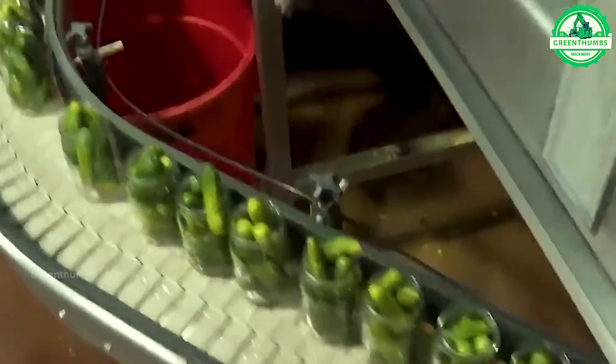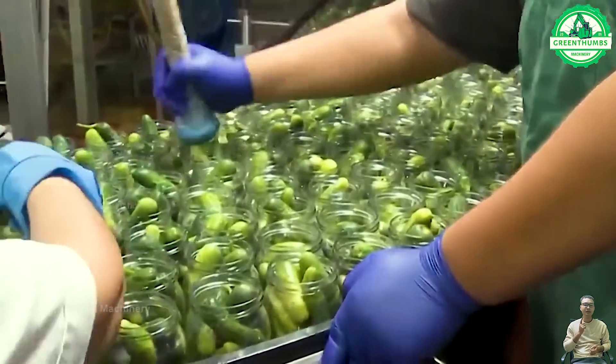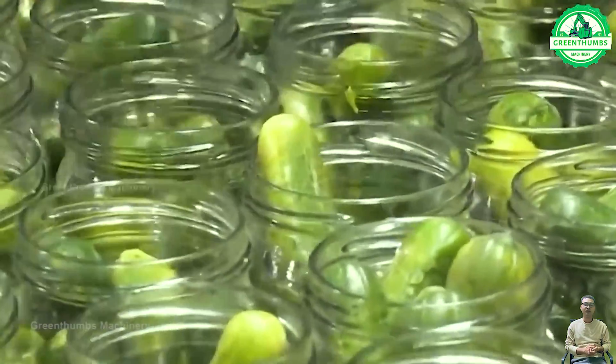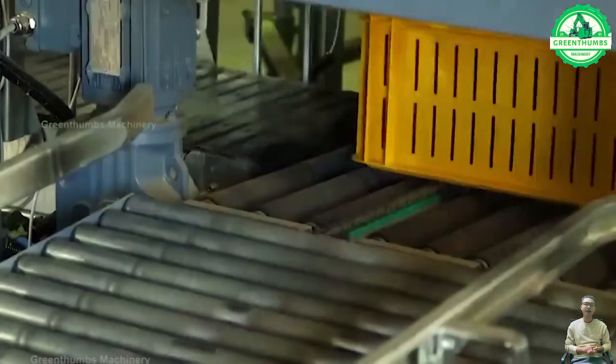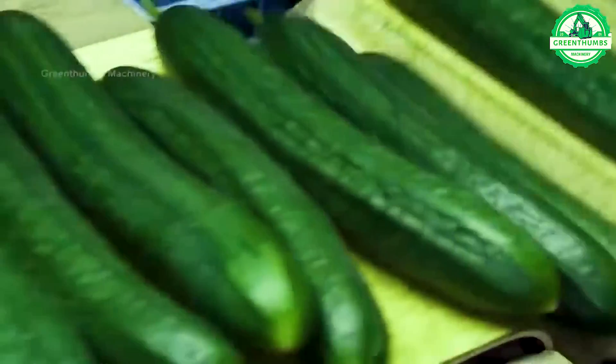Making pickles: wash the cucumbers, soak them in salt water, prepare the vinegar solution, mix the vinegar solution with the cucumbers, add spices if necessary, cover tightly, let it sit for at least one night, then store it in the refrigerator.